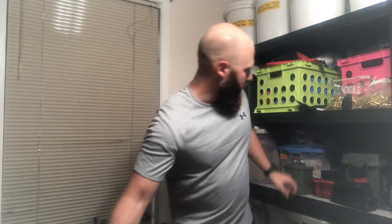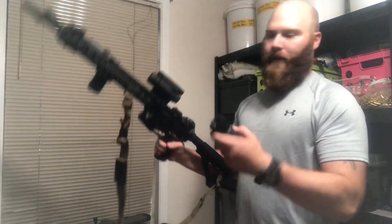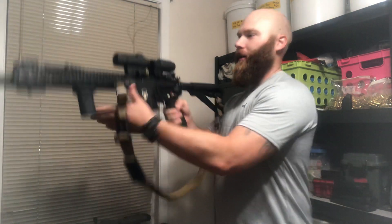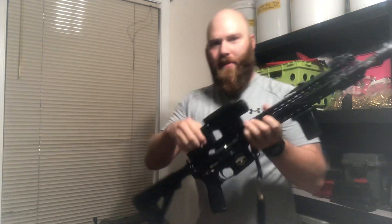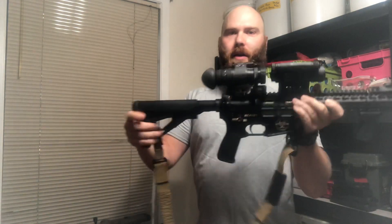Not only does it have a light that can go white or IR, but it's got a mount in the back so that I can mount some optics amplifiers. I've got a 3x magnifier here from Aimpoint. But on that same mount I've also got a PVS-14 that'll mount right on there as well.